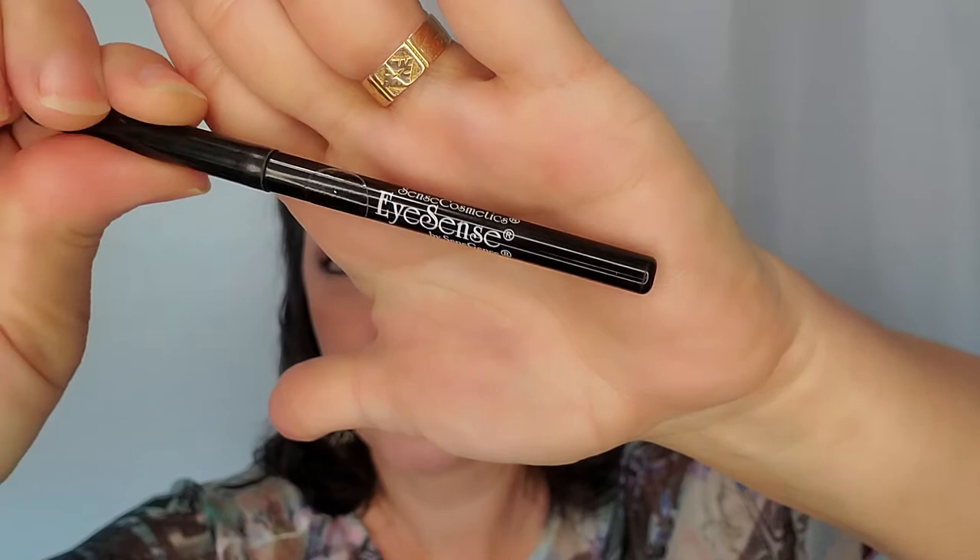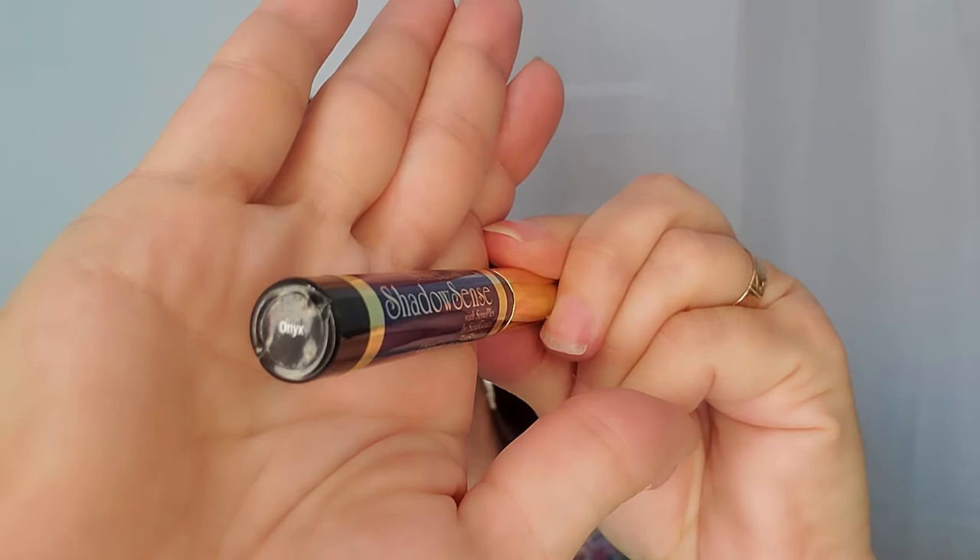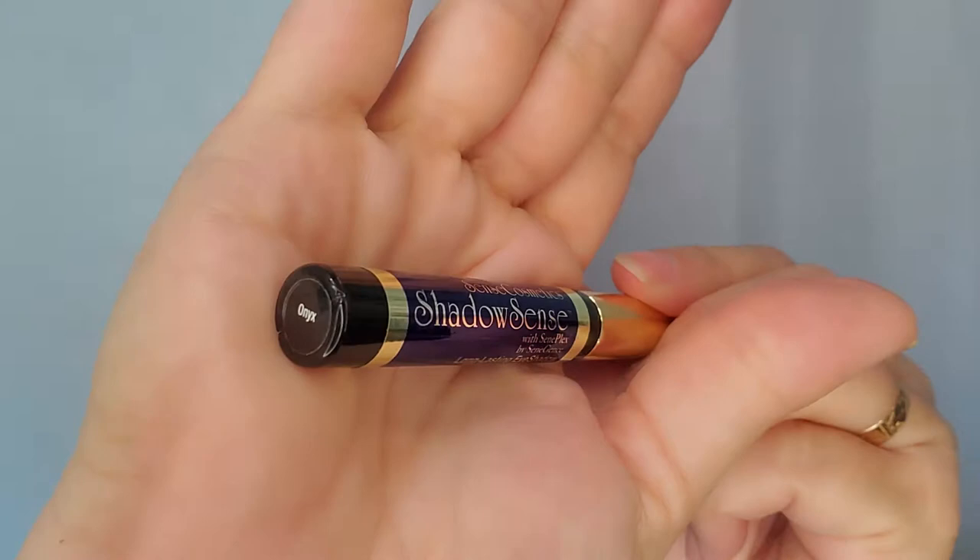I lined the eyes with the black pencil — that is lined on the rim, above, and inside the rim. Then I went back in with the onyx ShadowSense, because all of these can be used on the inner rim of the eye. I also did the onyx as a liquid liner look on the eyes too.